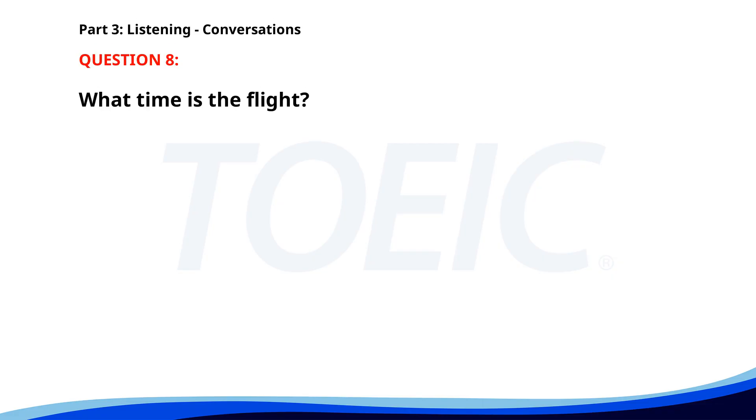Number eight. Our flight for the business trip is at 10 a.m. tomorrow. Should we meet at the airport at 8 a.m. to check in? Yes, that should give us plenty of time. I'll make sure to be there by 8. What time is the flight? A. At 8 a.m. B. At 10 a.m. C. At 11 a.m. The correct answer is B: At 10 a.m.